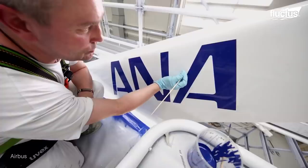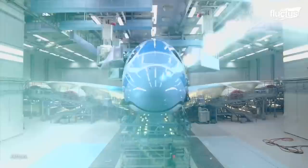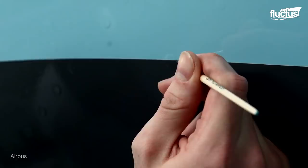The livery was applied on the Airbus A380 aircraft by 120 painters over the course of 21 days. Extensive and detailed artwork was required to achieve the beautiful finishing.